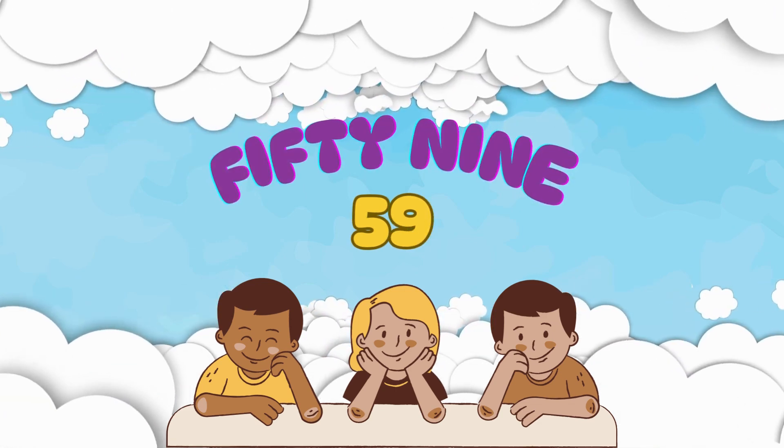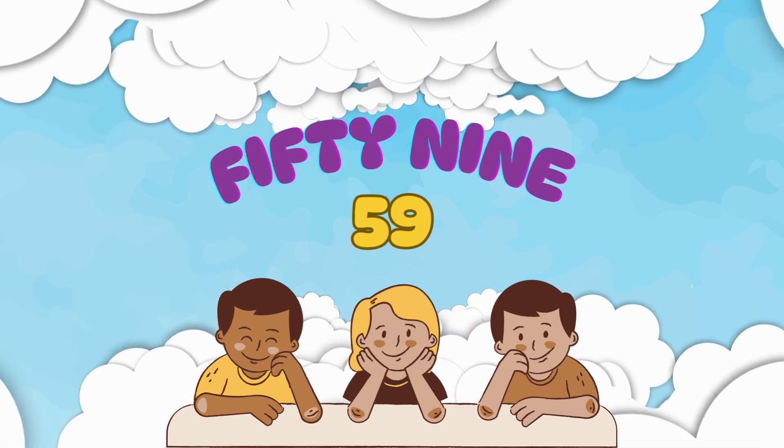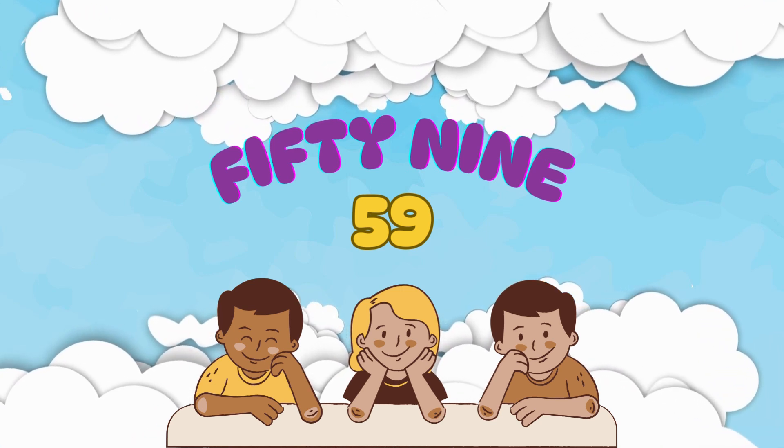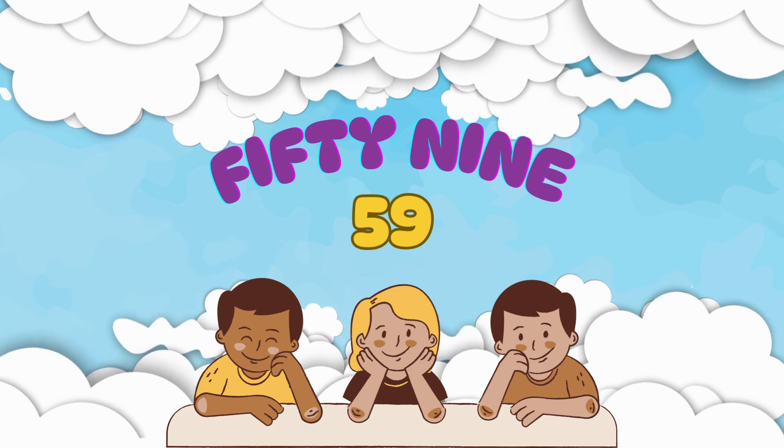And this is number 59. It's spelled F-I-F-T-Y-N-I-N-E. Say it with me: 59.